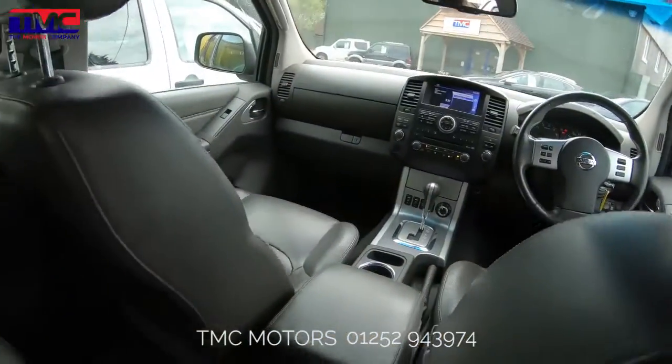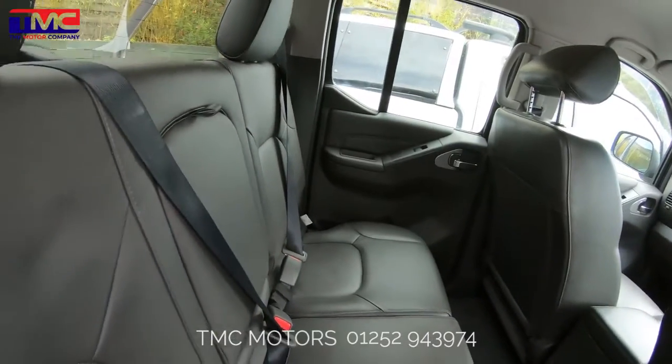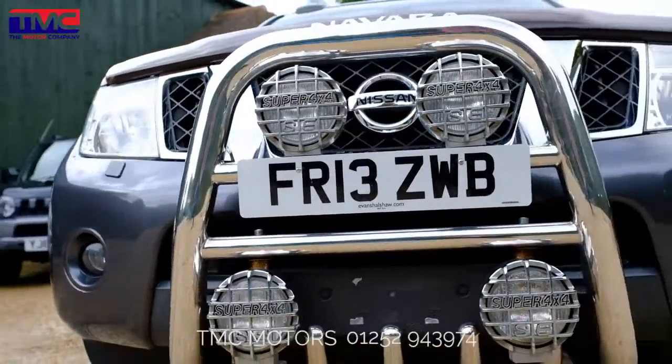TMC is also authorized and regulated by the Financial Conduct Authority and can therefore assist when it comes to finding the right repayment solution for your next vehicle, regardless of your credit history.